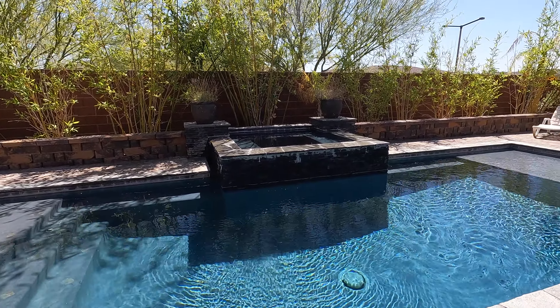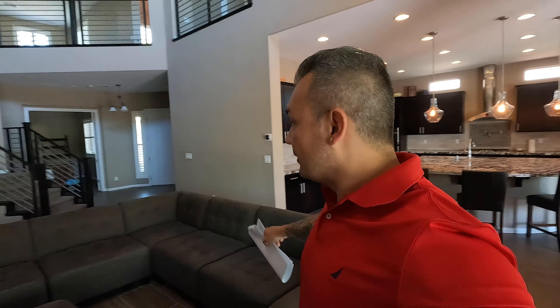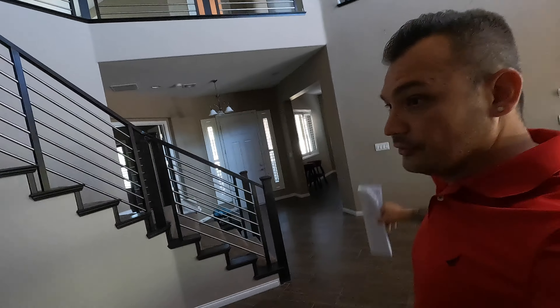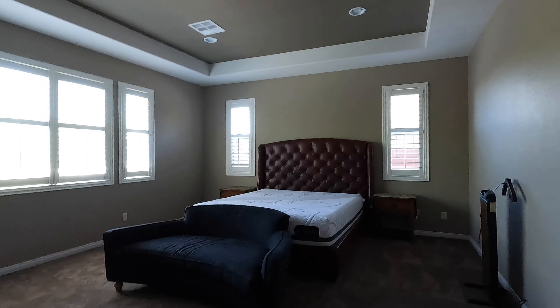You've got the kitchen here, the den here, a nice large loft up there, and the primary bedroom is actually down here. It is a little bit dark in here — I'm not liking this one whatsoever. I think the first home is the way to go.